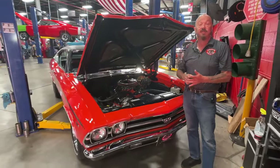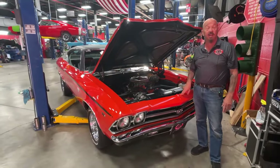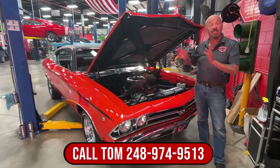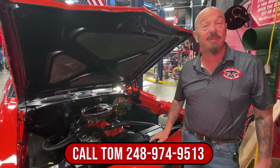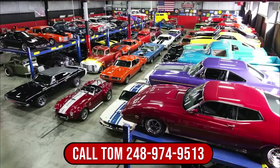She's a 69, she's big block, it's the perfect color. She's jacked up in the back, she's got a set of Cragar wheels, the bottom side looks great. Let's park this dream in your driveway — give Tom a call.